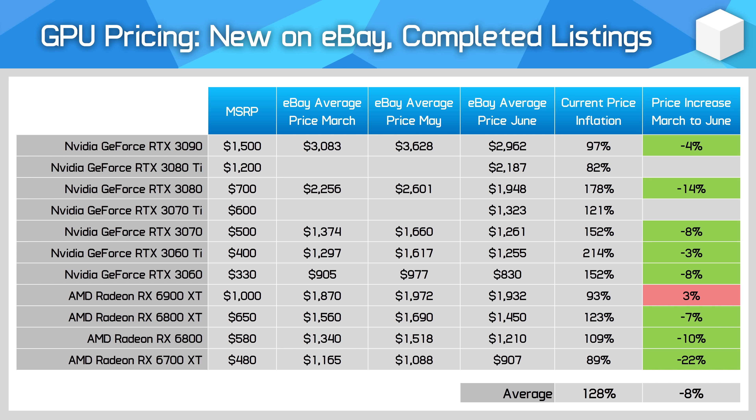Prices for the majority of GPUs are lower than they were in the middle of March, when Ethereum was in the $1,800 USD range. Running the numbers for a few cards, pricing is roughly where it was at the end of January, early February period — so the lowest prices for about 4 months is a good sign. GPU prices aren't good overall, but better than they were and trending in the right direction for now.